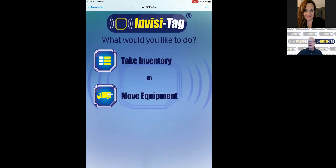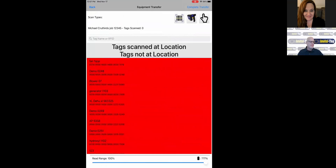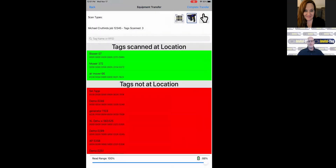When you get out into the field, you might want to move equipment into a job. With PSA, if you create a job in the PSA system, it will land in Invisitag once you sync it. You would click Move Equipment, choose your job from the drop-down menu. Out in the field, you might not want RFID readers in every truck — that could be cost prohibitive. So you could use the QR code: push the QR code button and scan the tags in sequence. In this case, I've added three pieces of equipment to this job. It gives you a quick summary of the equipment detected — complete the transfer.